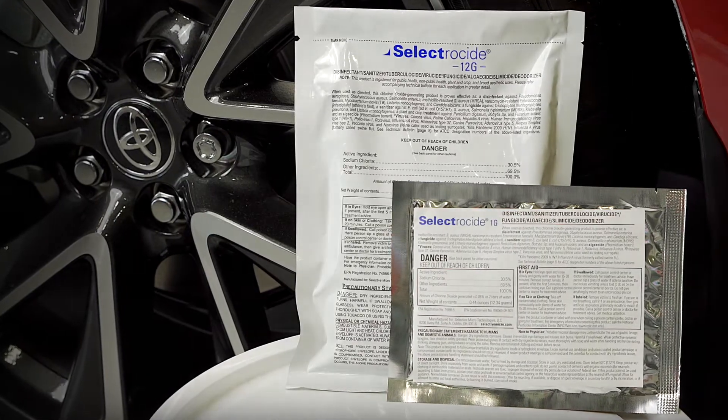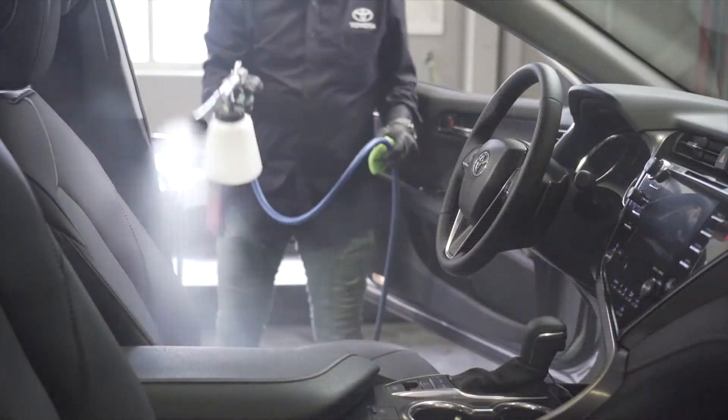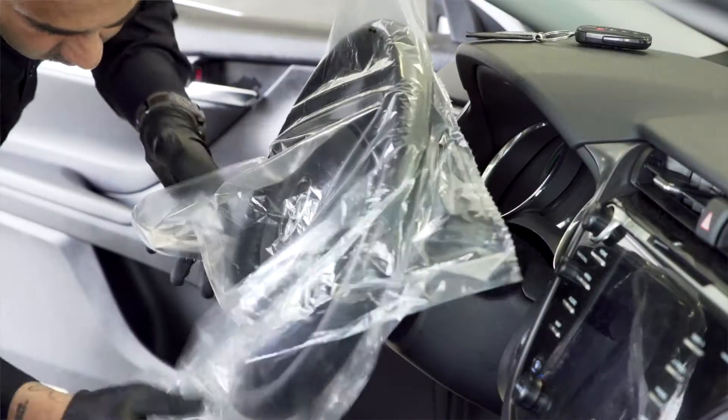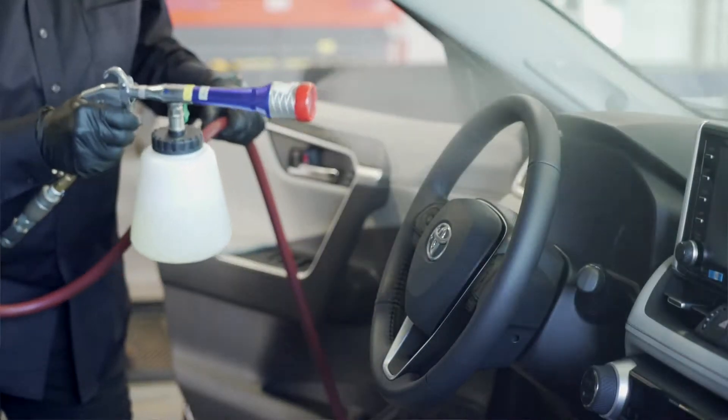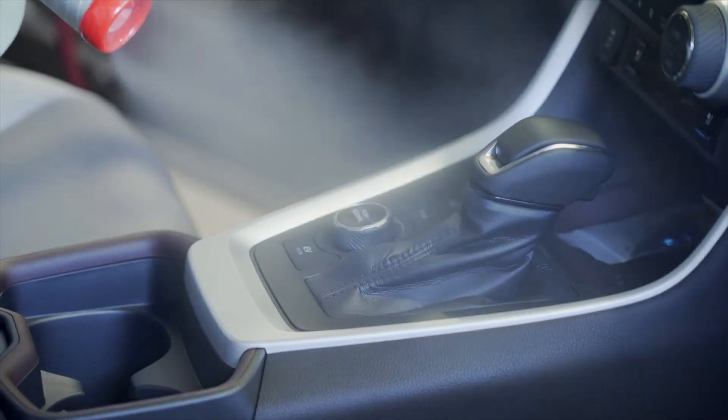We then use our Selectricide disinfecting solution for a quick disinfection of your vehicle. After your service is finished, we complete a thorough disinfection of your vehicle with Selectricide.